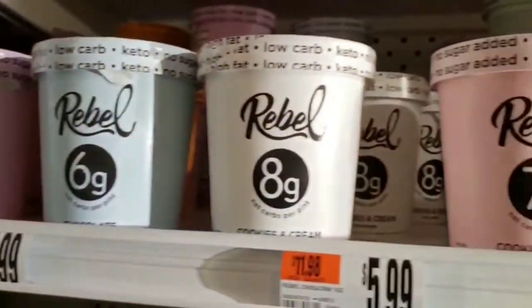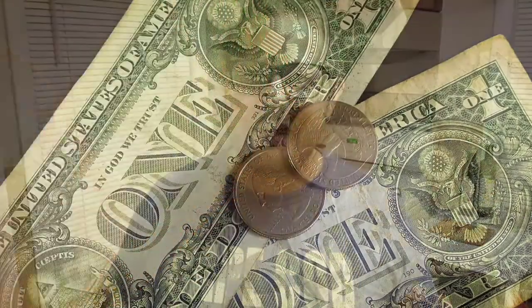I did compare all the keto ice creams I was able to find — definitely check out that video, I'll link it above. I'd say this one is just as good, if not better. In a side-by-side comparison with Rebel ice cream, that would be a tough decision because I love Rebel, but this one is definitely giving it a run for its money. The ingredients are awesome, just like Rebel, but with the addition of MCT oil. This ice cream is going to cost you about a dollar more than Rebel.